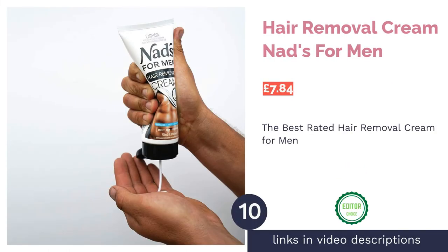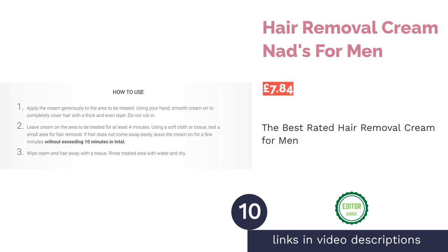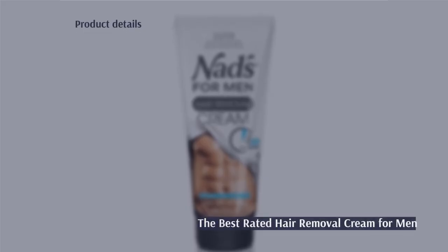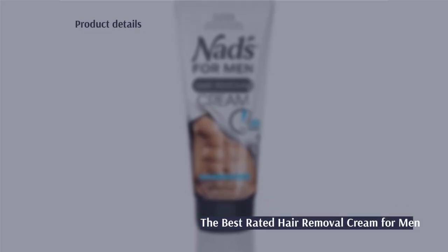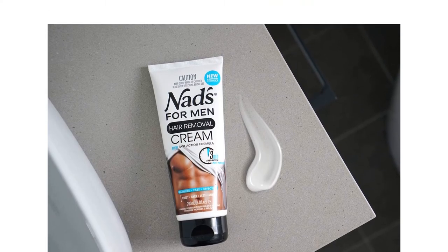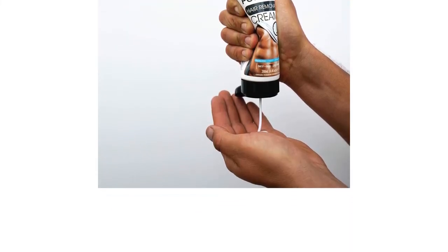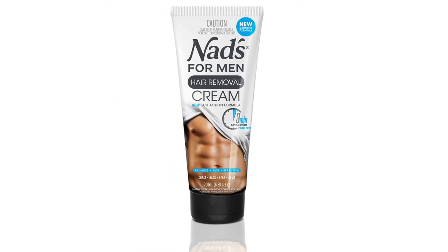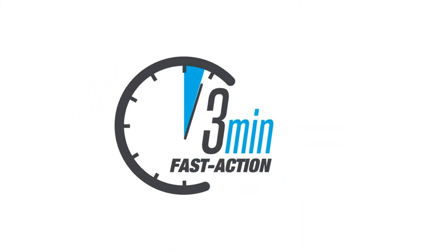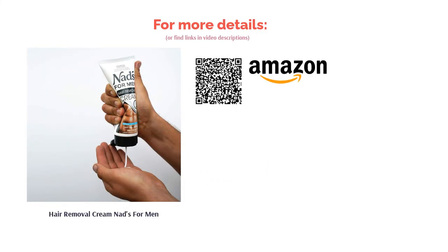The final product in our list is Nads Hair Removal Cream for Men — one of the most highly rated men's hair removal creams on the market and our top pick for all your depilatory needs. It's powerful enough to dissolve coarse and thick hair, yet gentle enough for even sensitive skin, with a formulation that includes aloe vera. And it works in under 4 minutes. Be warned, though — this is as effective as it is because it is somewhat potent. To avoid any unwanted side effects, always follow the instructions prior to usage and never exceed the maximum application time limit.